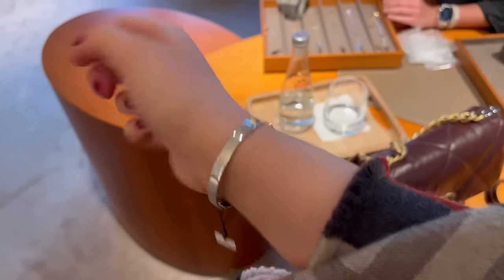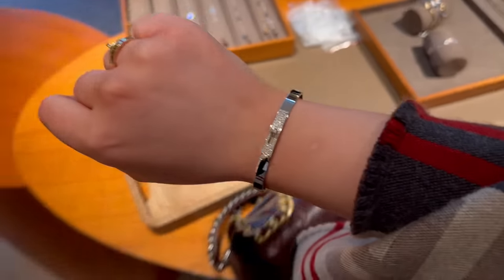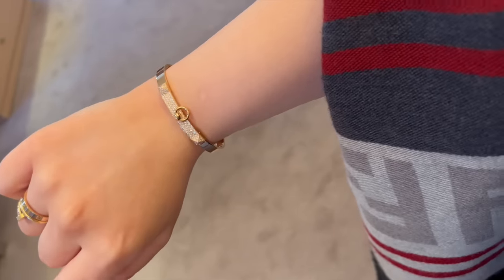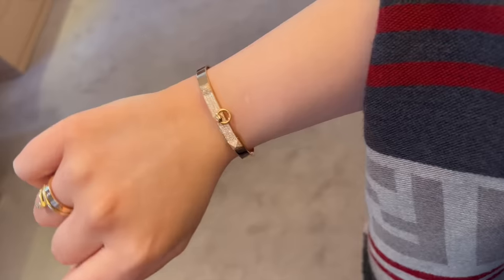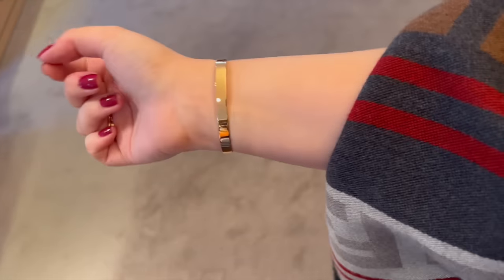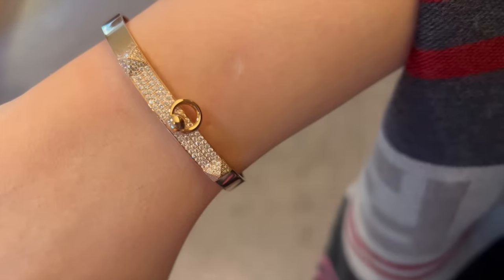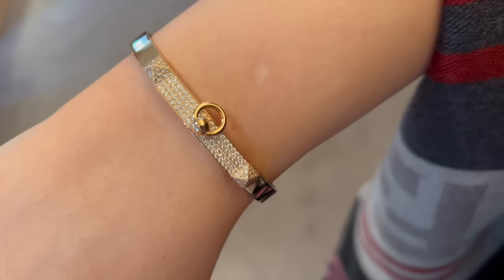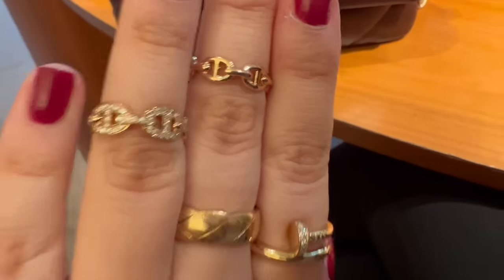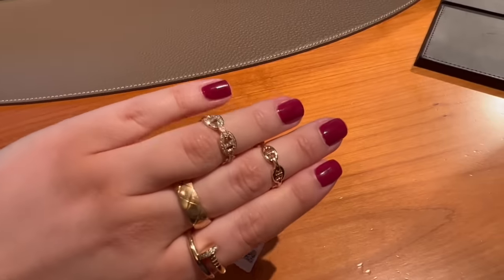I wanted to show you some of the bracelets I tried on. I definitely want either the Kelly or the CDC in yellow gold. Here you can see me trying on the Kelly bracelet with diamonds in white gold — the only one they had in my size — and also the CDC in rose gold. I would have to patiently wait for the yellow gold, but at least I got to try them on and see what size I am and how they fit. I also tried on two rings that I'm eyeing — again they didn't have my size. I love the one with the diamonds. Which one do you guys prefer?